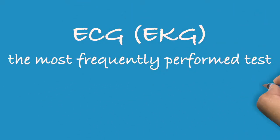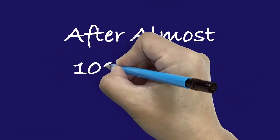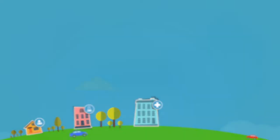Electrocardiogram, ECG or EKG, is the most frequently performed test for the heart. After almost 100 years, it is still a test that is only available in hospitals, doctors' offices and special labs.